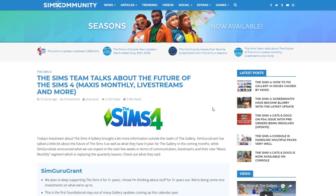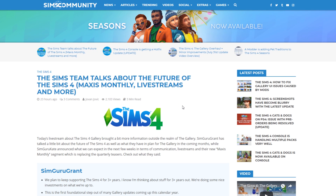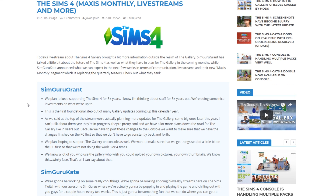First off, we have more information from yesterday's live stream where SimGuruGrant and SimGuruKate explained some of the features from the latest gallery update, as well as what they plan for the future of the Sims 4 and how they plan to communicate with us. SimGuruGrant shared some information about the gameplay, the gallery updates, and what we can expect this year. They plan to keep supporting the Sims 4 for three-plus years.